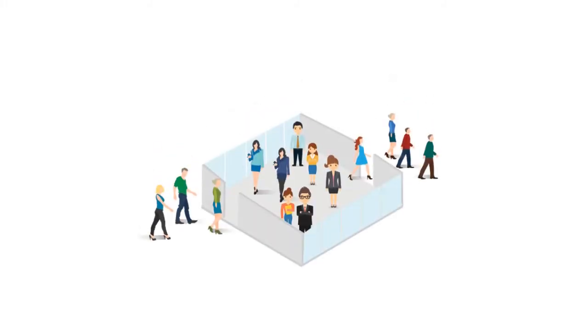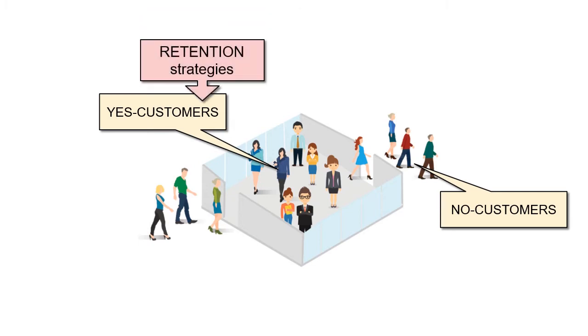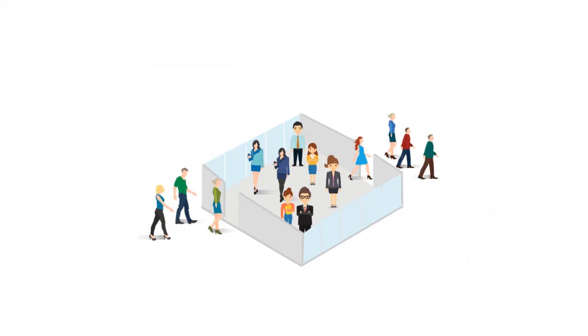For marketers like you, there are only two kinds of people: those who are customers and those who are not. This idea generates two types of actions in the marketing plan — retention strategies for those who are already customers and acquisition strategies for those who are not. But there are not two types of people.